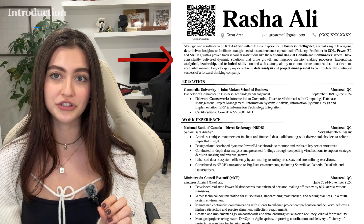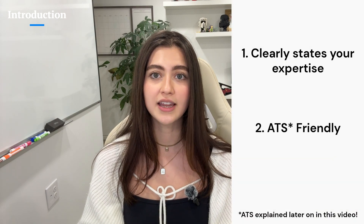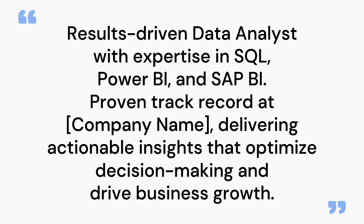Moving on to the introduction section, where you'll make a strong first impression. Your introduction is your first chance to hook the recruiter and optimize your resume for ATS. It should be concise, impactful, and immediately highlight your core skills. A strong introduction clearly states your expertise and is ATS-friendly. Here's a bad example: 'I am a highly motivated data analyst looking for a job.' A good example: 'Results-driven data analyst with expertise in SQL, Power BI, and SAP BI, with a proven track record delivering actionable insights that optimize decision-making and drive business growth.' Always focus on skills and popular tools.